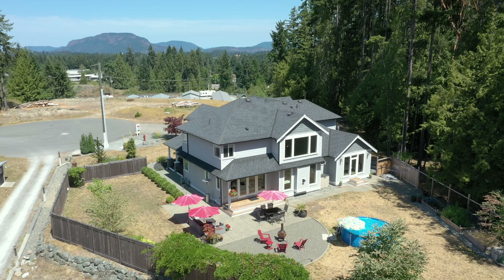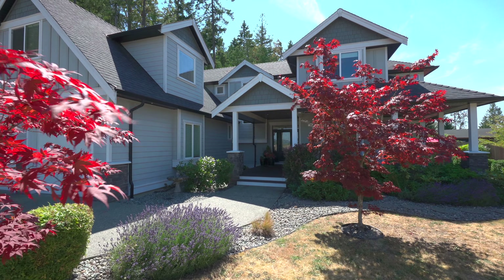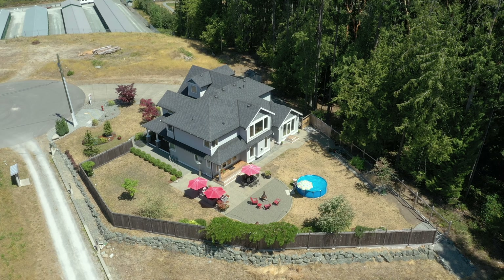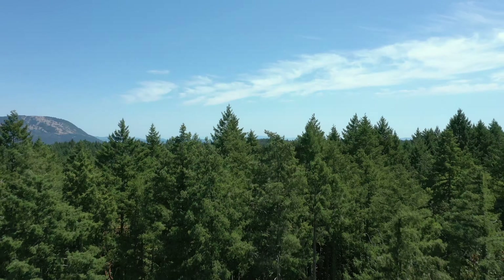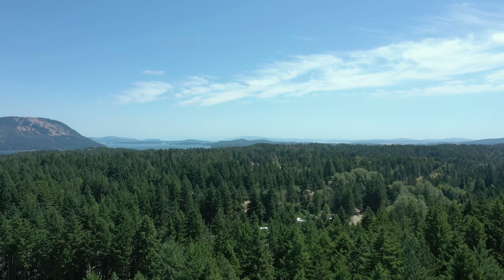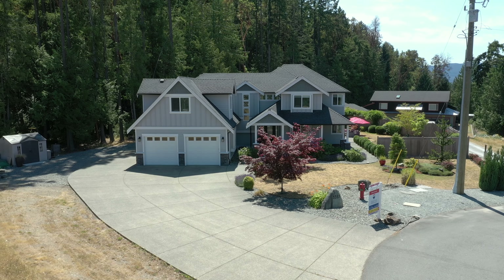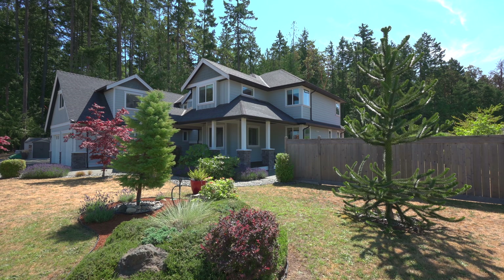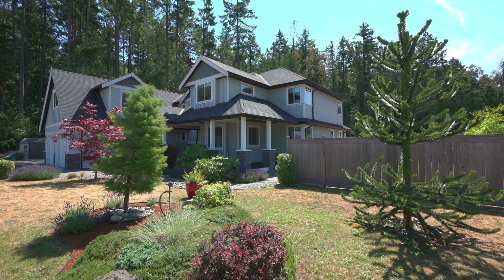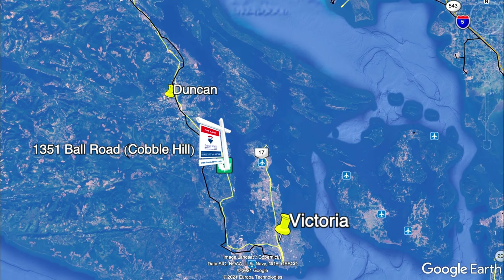Welcome home to 1351 Ball Road, a grand 3,500 square foot executive home situated on a beautiful piece of property tucked away at the end of a cul-de-sac and backing onto forest in desirable Cobble Hill. Built by award-winning builder GT Mann, this home sits on a 0.61-acre lot, ready for your family, and conveniently located just minutes to the highway, 30 minutes to Victoria's West Shore communities, and within an hour of two airports and three ferry terminals.